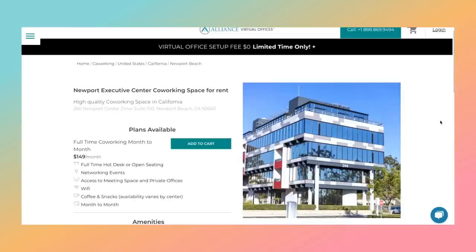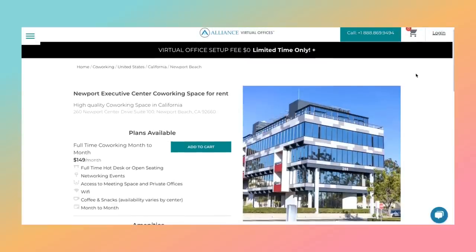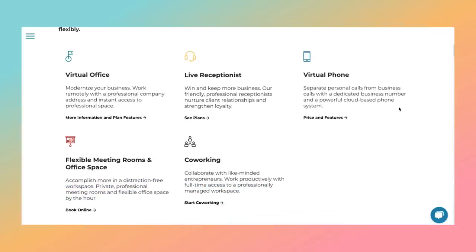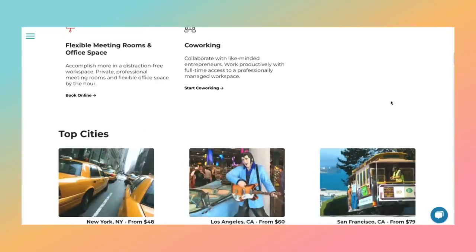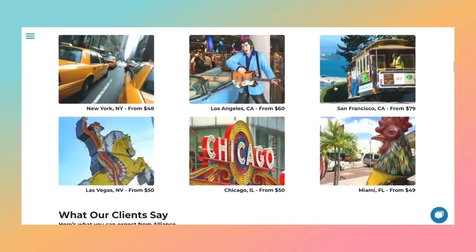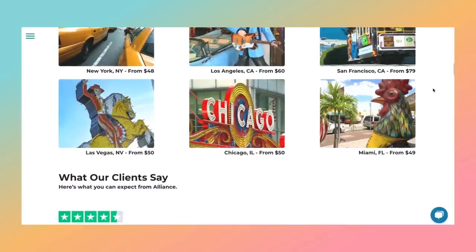I'm absolutely going to take advantage of the networking events because as a solopreneur, I just don't get out there often and meet with other business owners. Back on their homepage, you can see everything that they offer: virtual offices, live receptionist, virtual phone, meeting rooms, co-working, and all these different cities. And if you live in the suburbs too, I'm certain you'll be able to find your own meeting space.